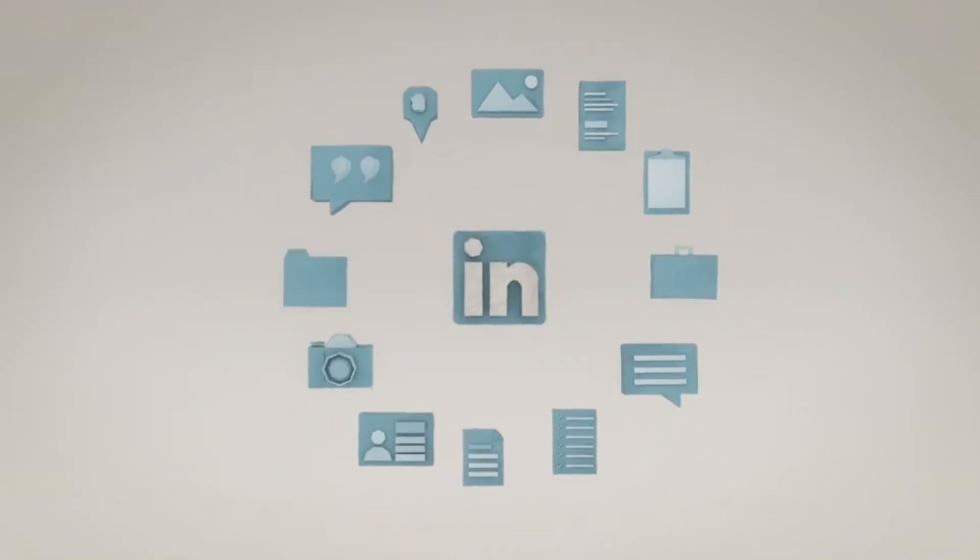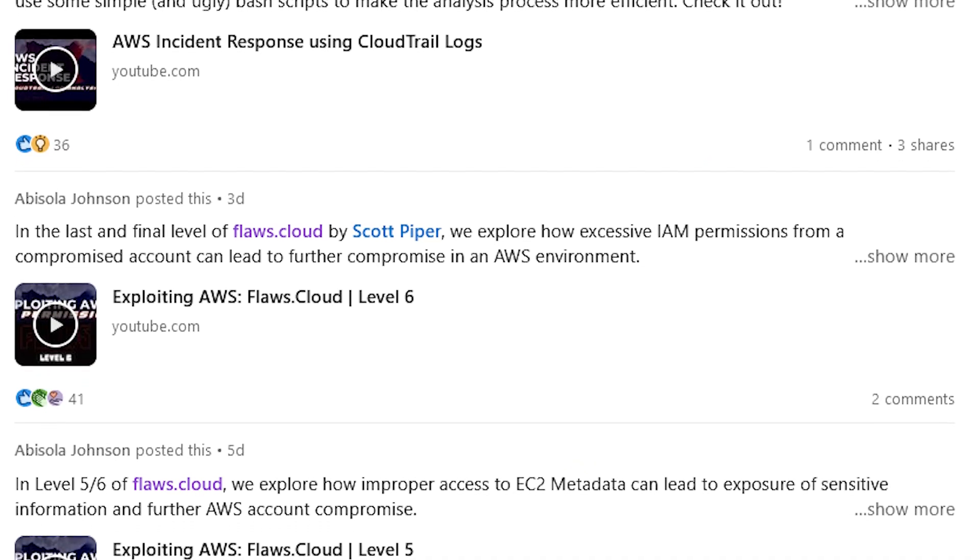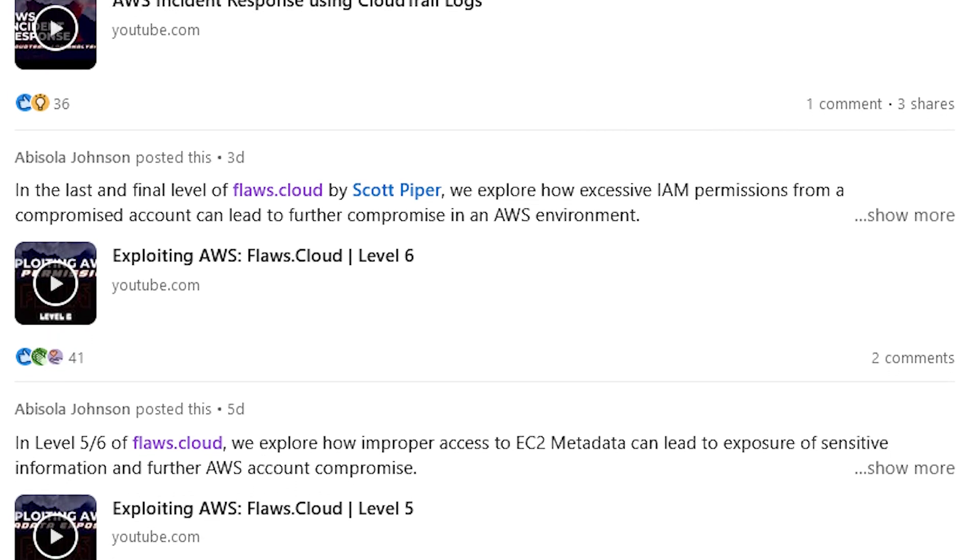LinkedIn is the largest networking platform for professionals, and as a cybersecurity student, LinkedIn can be a very powerful tool in your arsenal if you're utilizing it properly. Hiring managers, recruiters, and other cybersecurity professionals are constantly on the lookout for talent. The best way to get their attention is by giving yourself visibility using your LinkedIn profile. This combines the points on building projects and networking, because you can use LinkedIn to showcase projects and connect with industry professionals in the same breath.